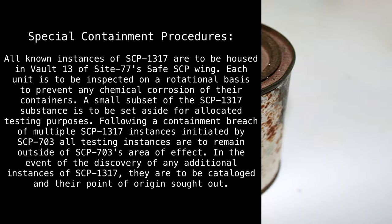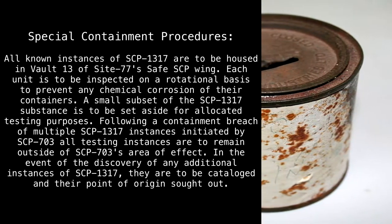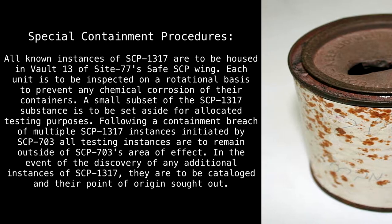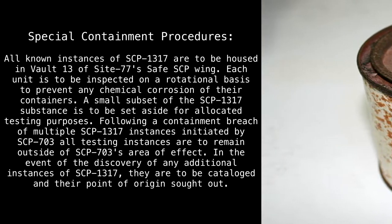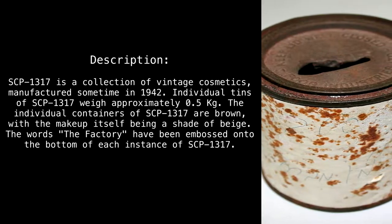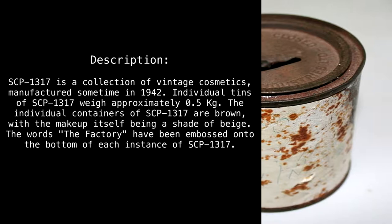Following a containment breach of multiple SCP-1317 instances initiated by SCP-703, all testing instances are to remain outside of SCP-703's area of effect. In the event of the discovery of any additional instances of SCP-1317, they are to be catalogued and their point of origin sought out.